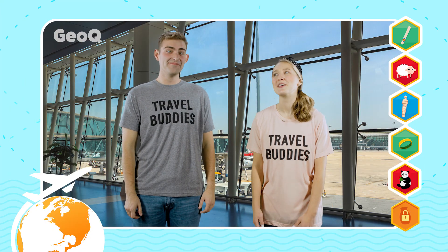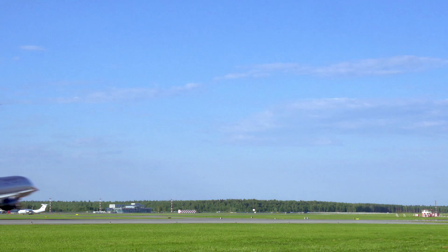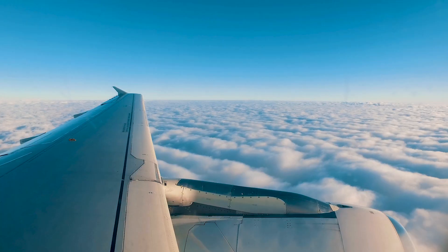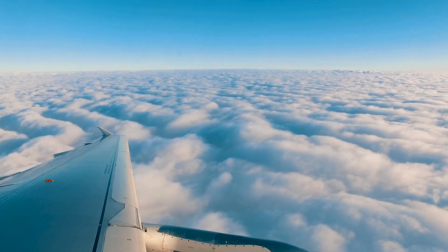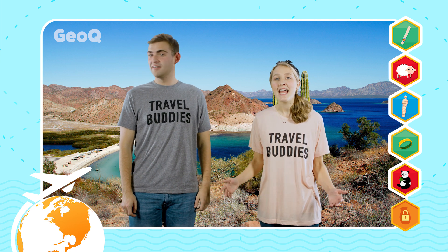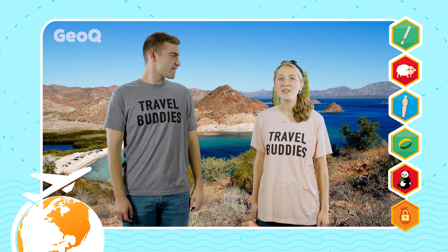That was incredible. Now I'm ready to wander. Me too. Let's see where GeoQ takes us today. Grab your suitcase my friend, it's time to go. This is really awesome — it doesn't look like anywhere we've landed before. You're right about that. It's beautiful though, seriously. Let's play a game and see if our travel buddies can figure out where we are today.